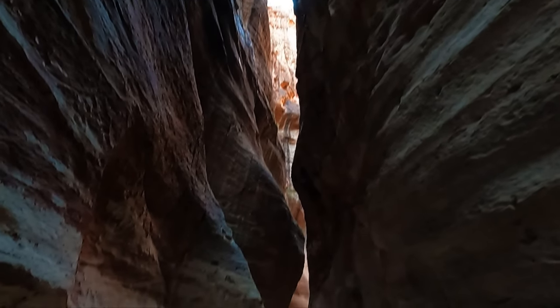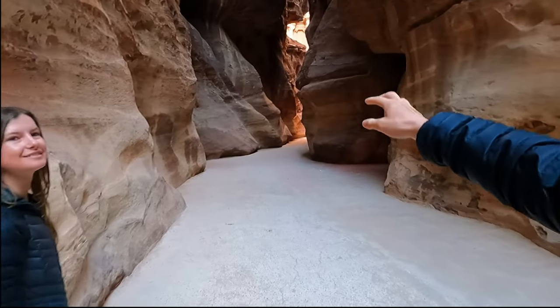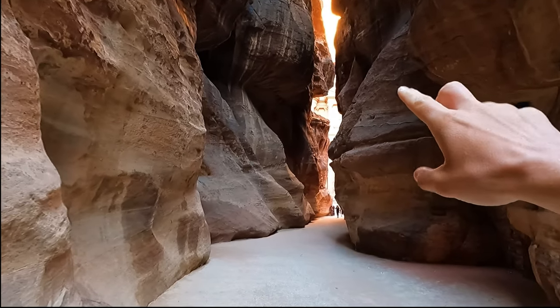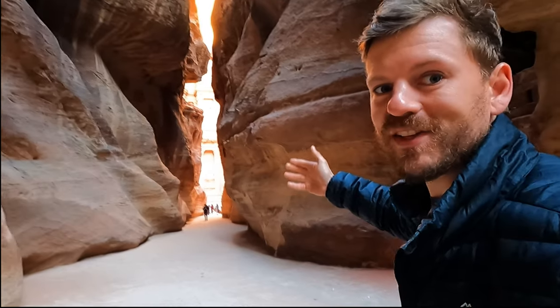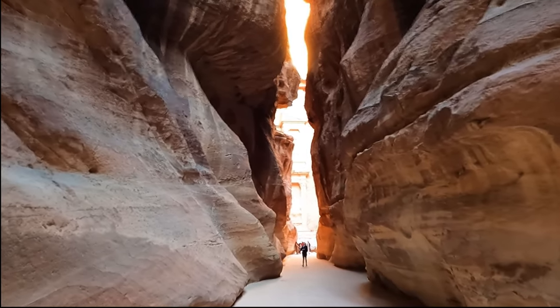Just as we're doing now, Burckhardt describes moving through a winding, gloomy, almost subterranean passage. He writes: 'The situation and beauty of it are calculated to make an extraordinary impression upon the traveler.' Burckhardt was the first European in perhaps a thousand years to rediscover this lost city. And this is the spot where you start to look through the cracks and see — peeking through the two sides of the cliff — the Treasury. This is exactly the same experience Burckhardt would have had back in 1812.